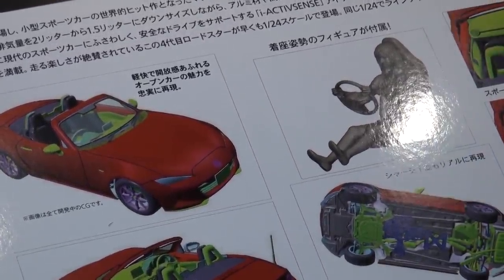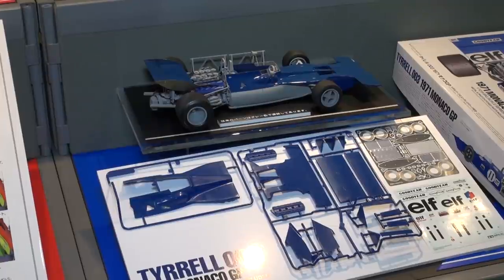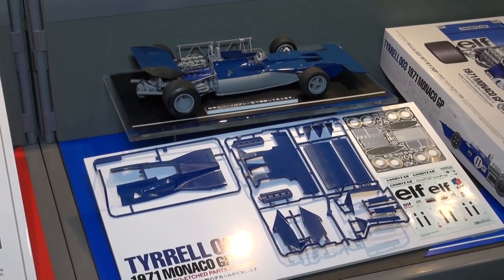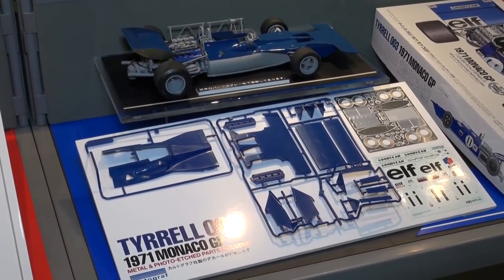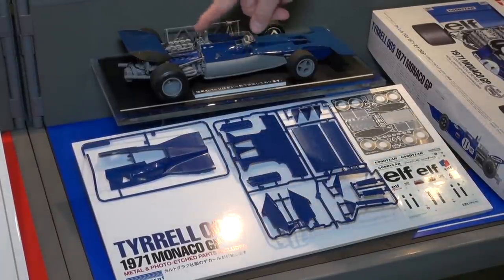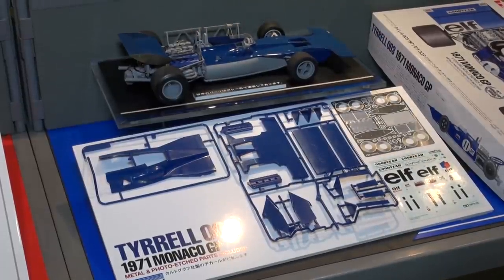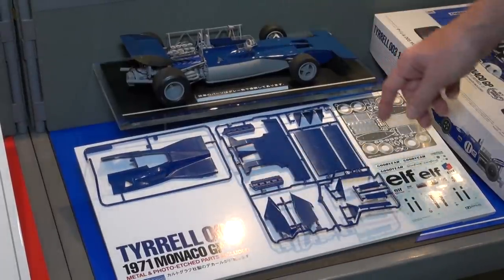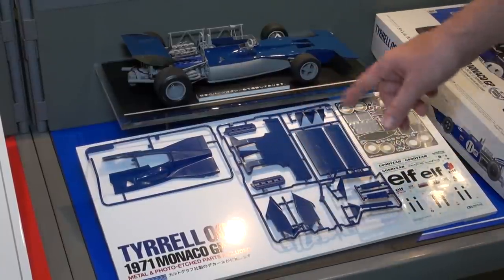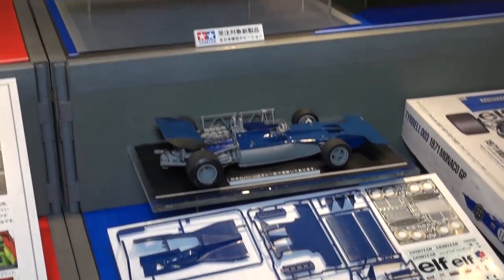Here's another great older Tamiya kit with lots of new parts added: the Tyrrell 003 Formula One car as it appeared at the 1971 Monaco Grand Prix. Looking at the sprues, only the gray parts are from the original release — all the blue parts are all-new tooling. New tooled parts cover most of the body, and this time it comes with a photo-etched set and all-new decals. Coming out in November.